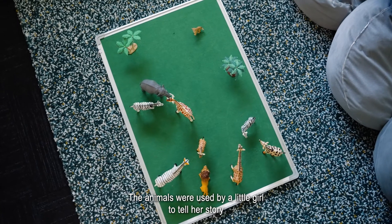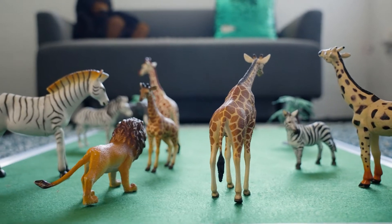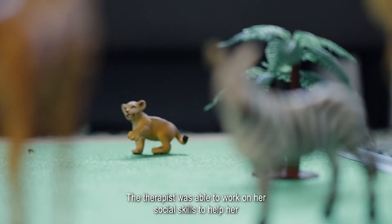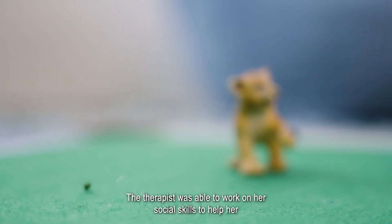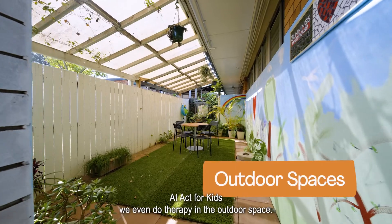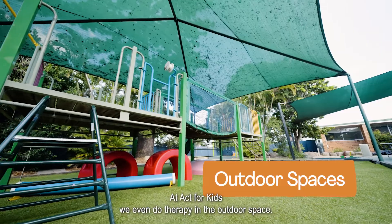The Wallaby Room is used to help children tell their stories using figurines. The animals were used by a little girl to tell her story about being the cub and not feeling included at school. The therapist was able to work on her social skills to help her feel like she could engage with her peers.